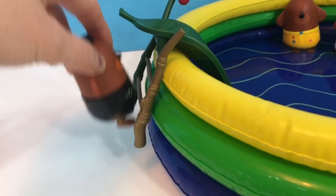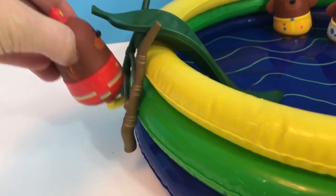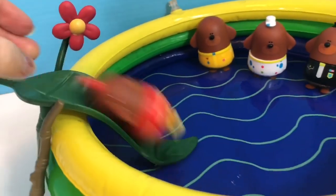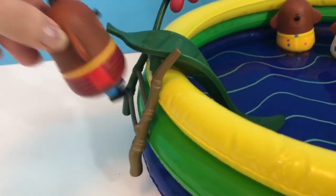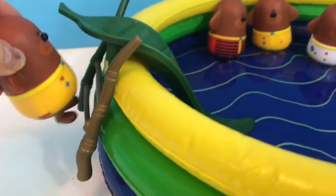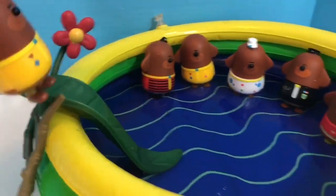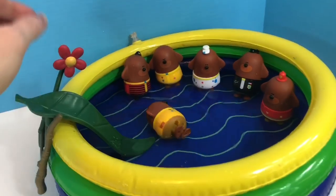Each Dougie toy knows to make sure that nobody is at the bottom of the slide when they go down. They stay at the side of the pool. Here's our last Dougie. Whee!